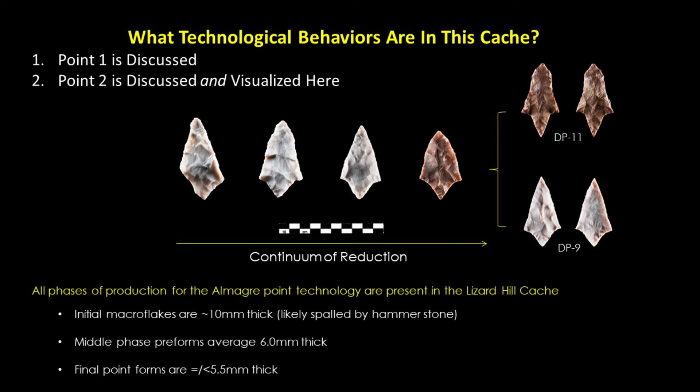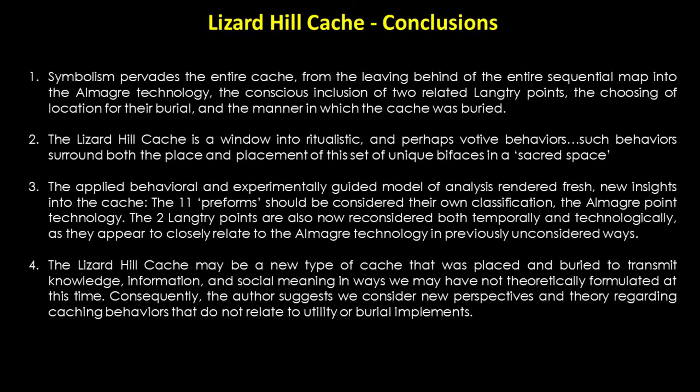The inclusion of the entire sequence of reduction for the Almagre point technology is an unexpected set of behaviors — certainly welcome — but logically provokes questions about the social meaning of this cache. Consequently, the Lizard Hill cache may be a new type of caching behavior that was placed and buried to transmit knowledge, information, and social meaning in ways we may not have a theoretical framework for at this time. Symbolism and votive behaviors pervade the entire cache, from the leaving behind of the entire reduction sequence for the Almagre point technology.